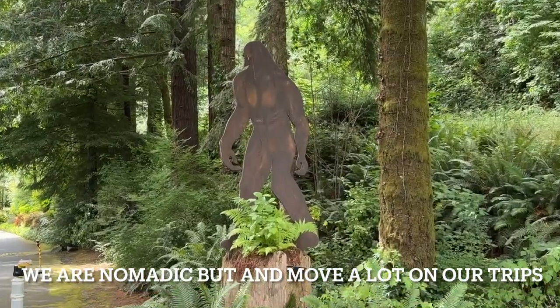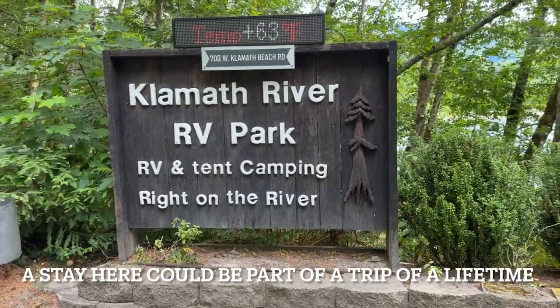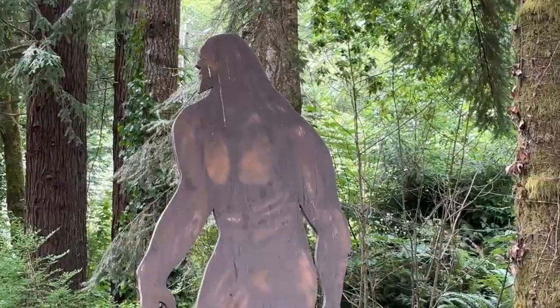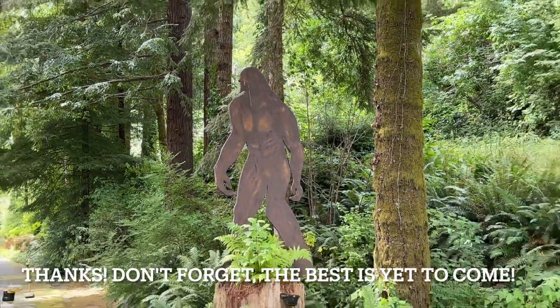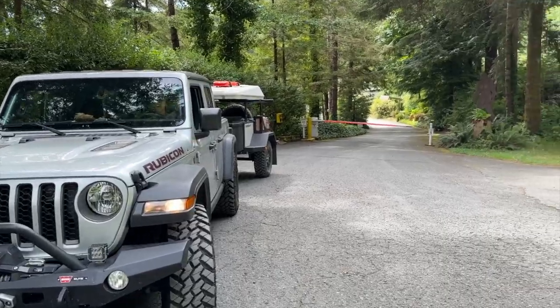This video is unsponsored, my own opinion, but I just wanted to share a great place we found to camp on the Northern California coast. If you do stay there, tell them you heard about it on Muddy Ruts Overlanding. Thanks for watching, and don't forget, the best is yet to come.